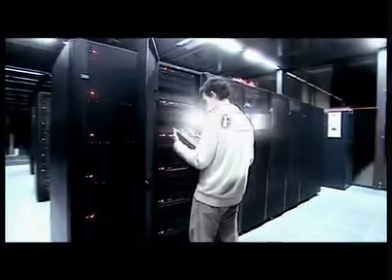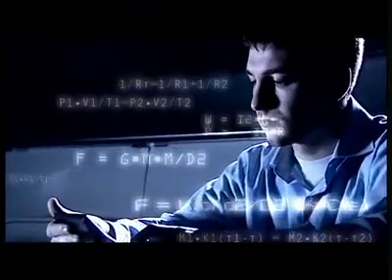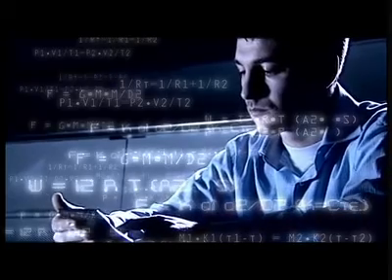Its processing power and performance makes Mare Nostrum one of the world's leading supercomputers. Its ability to reach a speed of 94 teraflops allows it to calculate in one second what a person would take 25 million years to calculate using a calculator.